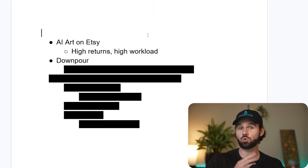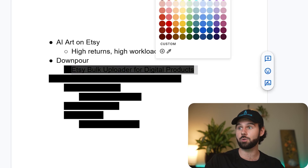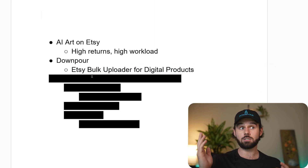There's another piece which is a script that does the cropping and mocking up, which is a huge piece of the automation. But Downpour is the bread and butter that brings it all together. It's a software you get totally free as part of the AI Arts Collective membership, and it's essentially an Etsy bulk uploader for digital products.